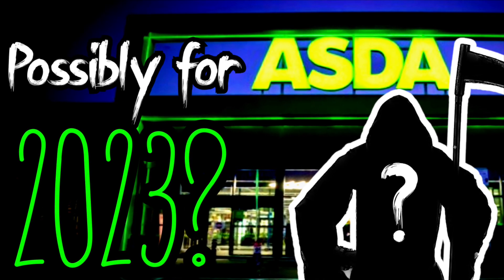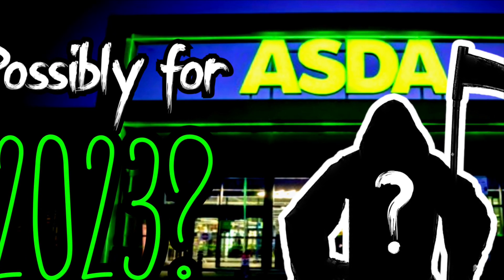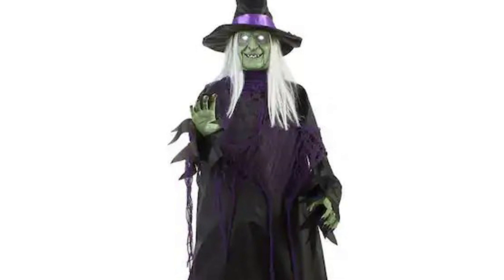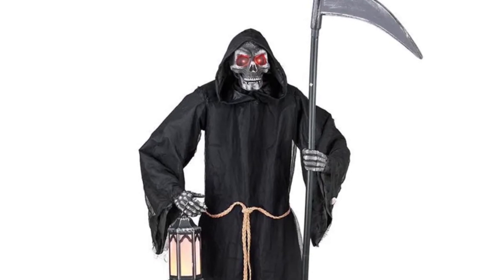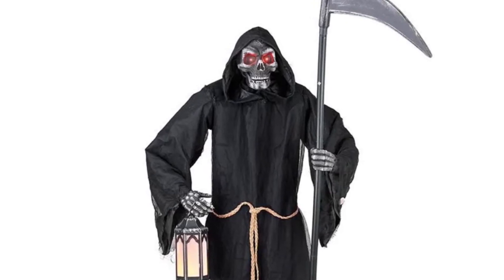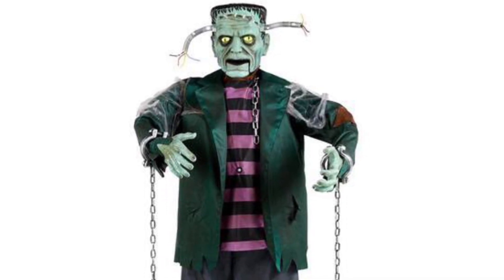Now, probably the part you've all been waiting for — the life-size prop. Asda usually have a life-size prop at a great price around £50 and it's usually pretty good quality compared to other stores — excluding last year. Starting off, Asda like to have life-size witch props, and I think this witch is very possible and wouldn't go over the price point. There's also this Grim Reaper which I really like — I think it sold at Menards last year — and it resembles the 2016 Reaper quite a bit. I'd really love to see a Reaper back.